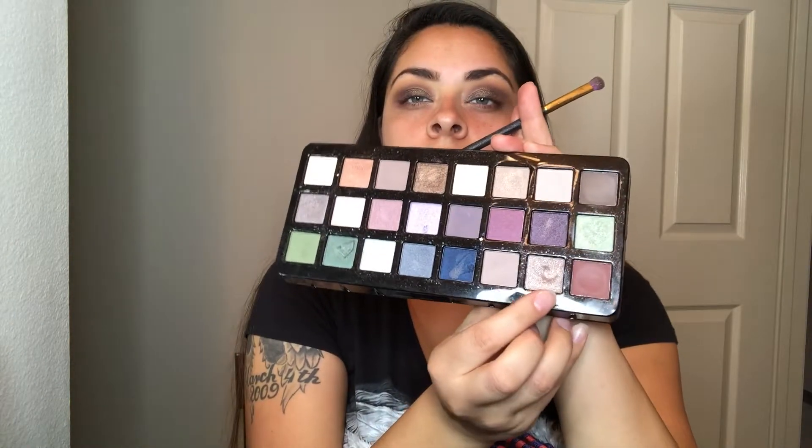I wanted a dark look with this, so I'm using a shimmery bronze color on a wet brush. If you want to use a different color, go ahead — I'm experimenting here. I'm thinking of adding another color, so I'm going with this sparkly one just to lighten things up a little bit. Then I'm adding some eyeliner and mascara. Okay, so I am done with the eyes — I'm gonna apply my face makeup and then I'll be back.